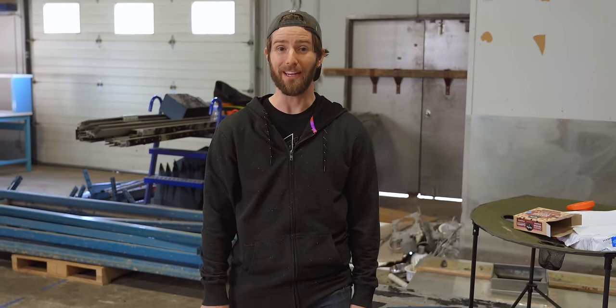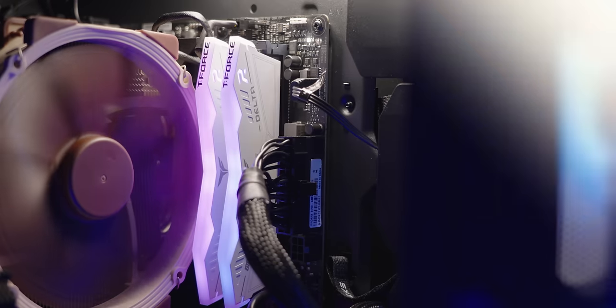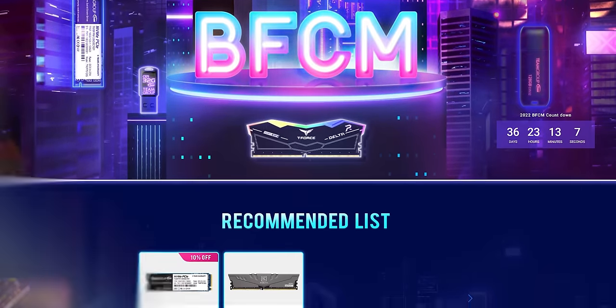But don't worry, we got a plan for that — which I'll share with you along with this segue to our sponsor, Team Group. Black Friday and Cyber Monday are coming and Team Group has organized a cyberpunk style website with tons of deals. Click the link below and take advantage of their sale today.